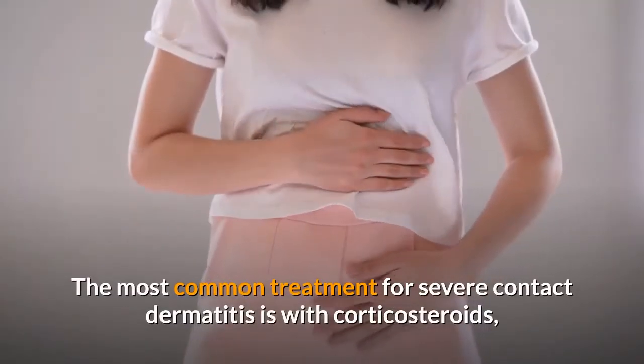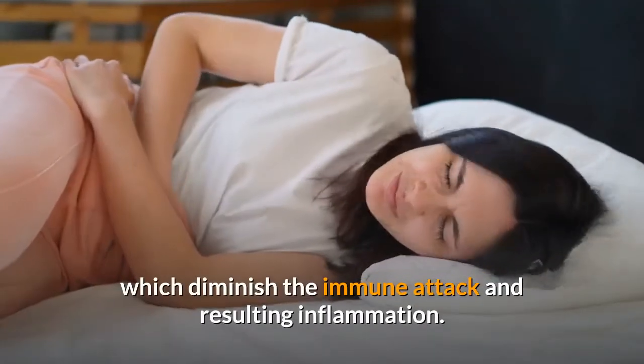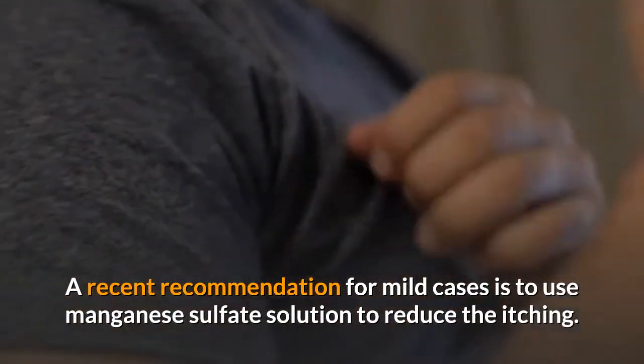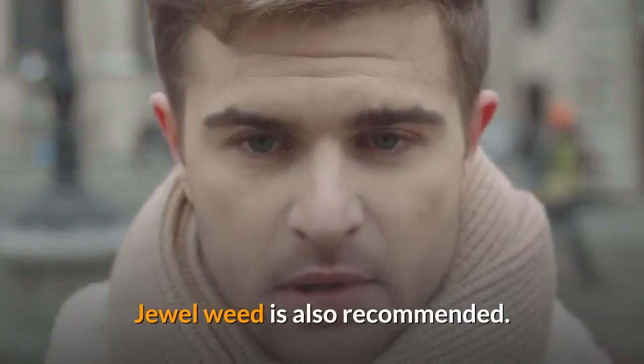The most common treatment for severe contact dermatitis is with corticosteroids, which diminish the immune attack and resulting inflammation. A recent recommendation for mild cases is to use manganese sulfate solution to reduce the itching.